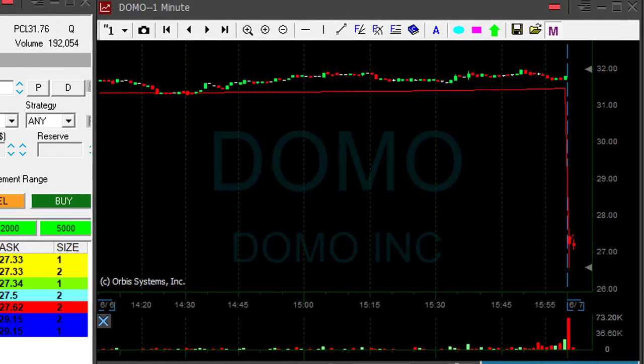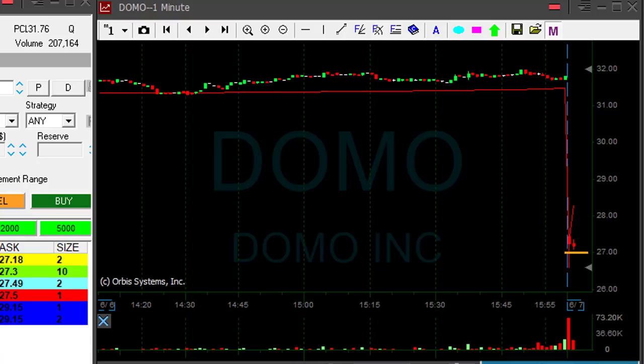Now Domo too — look at Domo. I need to see it at 27. At 27 would be the point where it's probably going to crash down, so I'm getting ready to short it under 27.